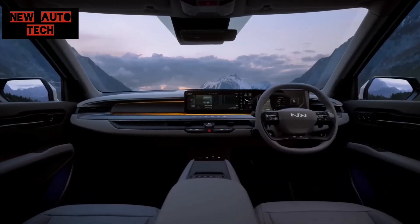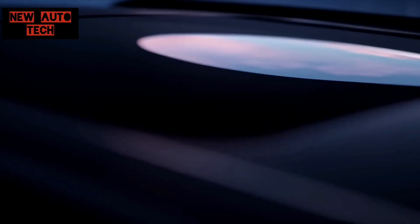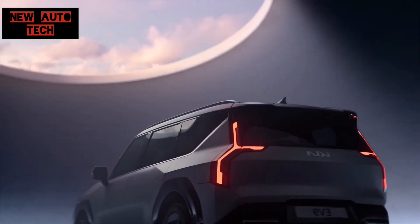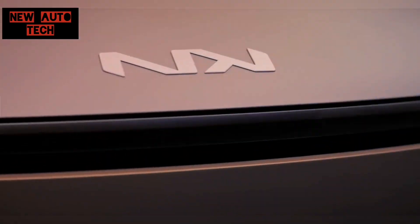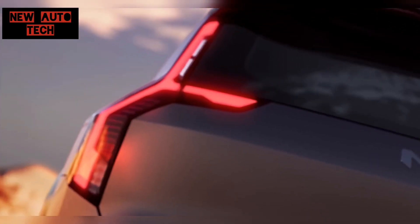Moving to the profile, the Y-shape catches your attention, along with the flushed door handles and side skirts that open fully for easy access. Despite housing batteries, the EV9 manages to offer ample ground clearance. The 21-inch wheels showcase the unified design language of the Kia brand.